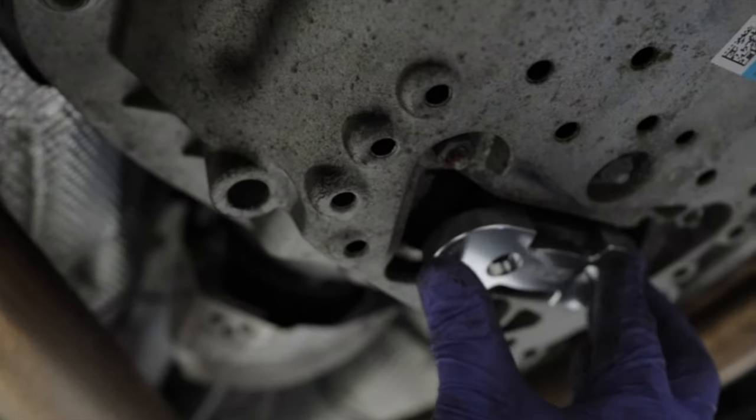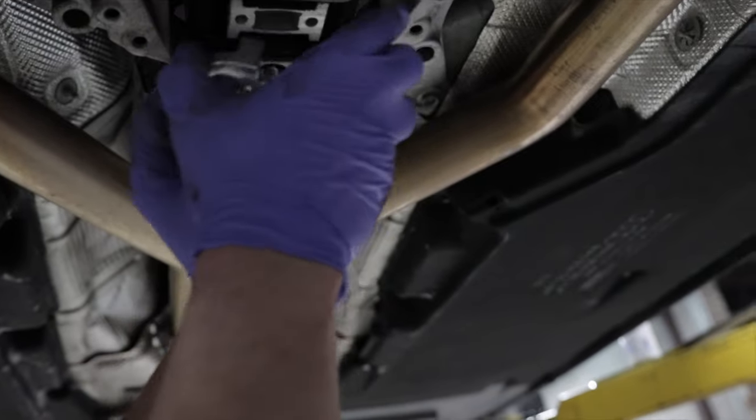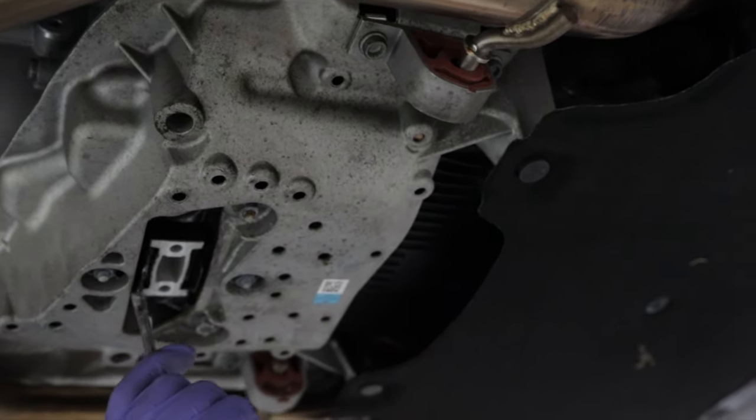The trans mount insert basically pops right in. We're going to put a little lube on it so it doesn't squeak. This piece keeps the transmission mount from shifting back and forth on the chassis.